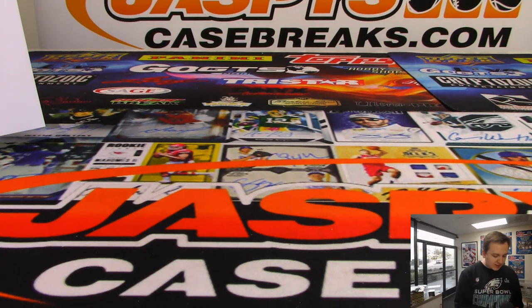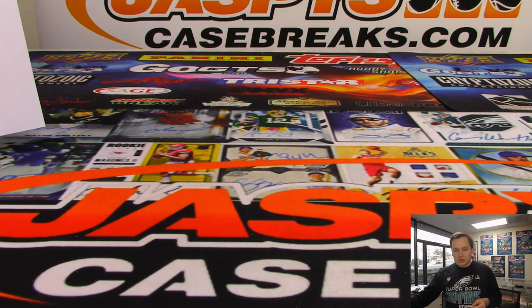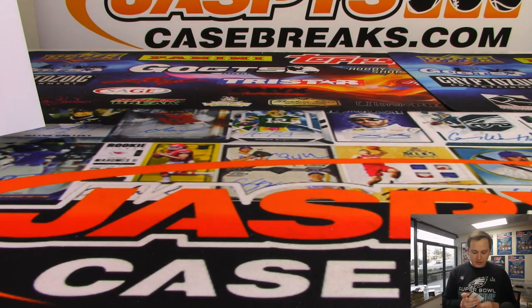So there you go — that was the Cornerstones four box break, random teams, number 8. Sold out on JaspiesCaseBreaks.com. Thanks everybody, and see you all next time on JaspiesCaseBreaks.com.